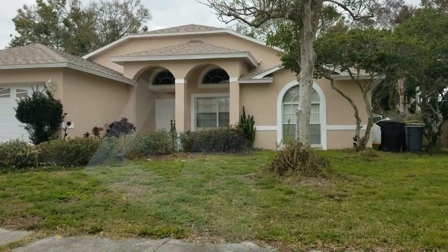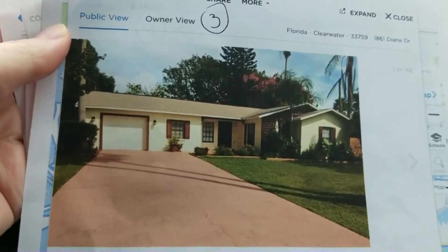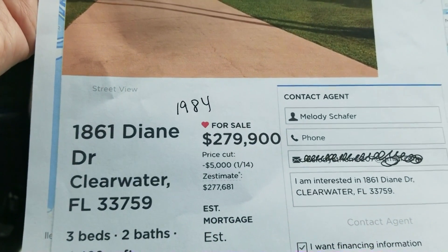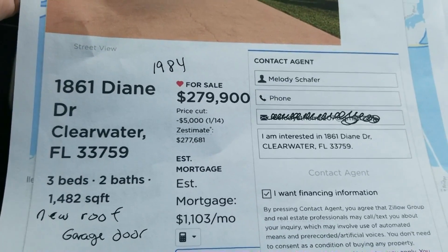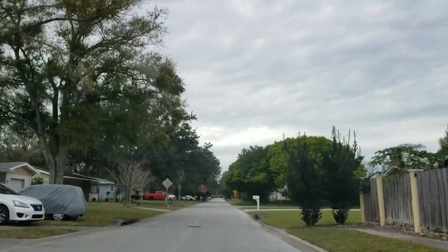The next house is 1861 Diane Drive, built in 1984, $279,000. New roof — that's a big deal. Three bedrooms, two bath, 1,482 square feet. I'm going to show you the neighborhood while we're driving.